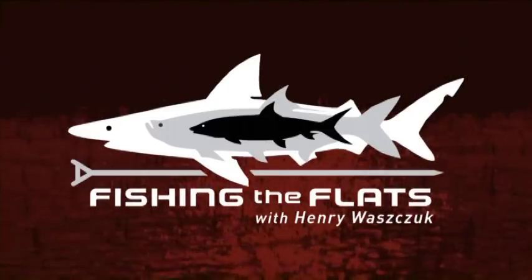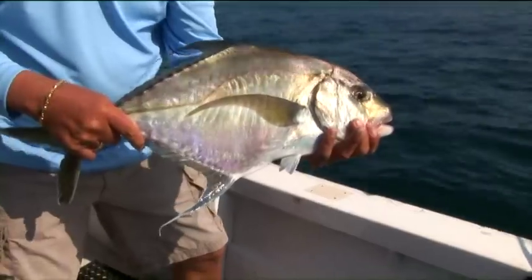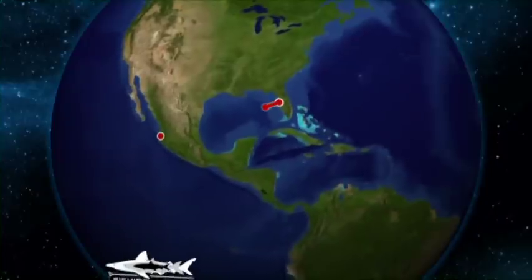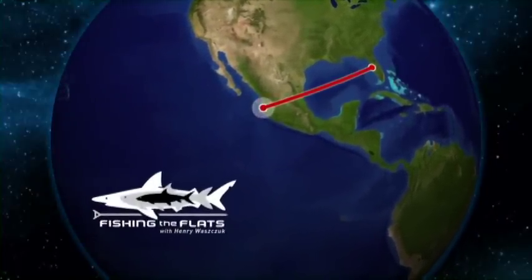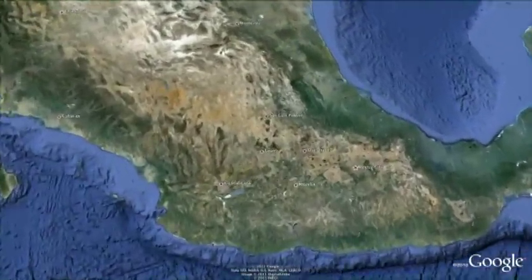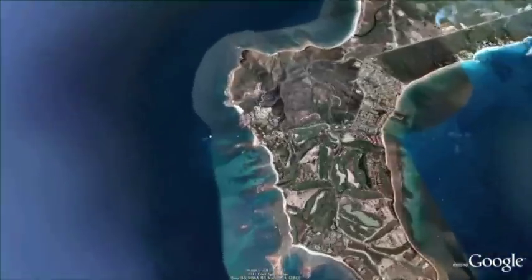You're watching Fishing the Flash with host Henry Wazchud. This week's adventure takes us to Mexico's Pacific Coast, to a place called Punta Mita. This area is surrounded by water on three sides by the Pacific Ocean and is less than an hour from the airport in Puerto Vallarta.